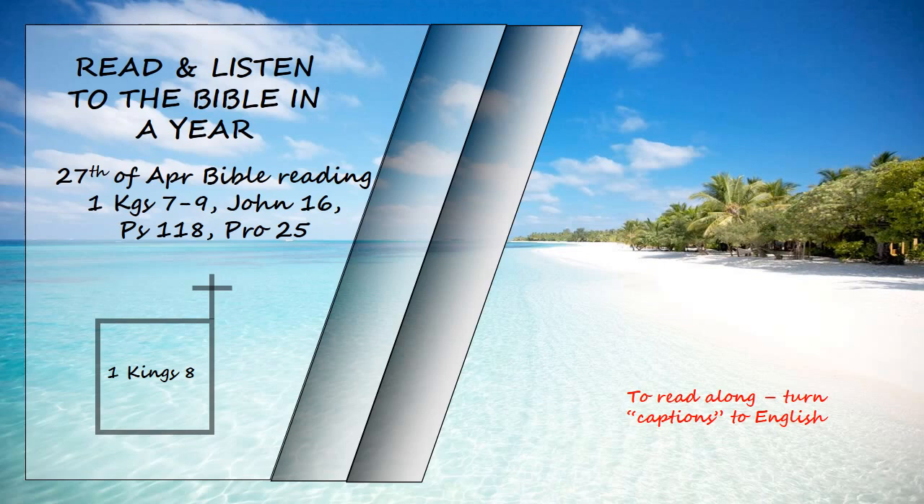When Solomon had finished all these prayers and supplications to the Lord, he rose from before the altar of the Lord, where he had been kneeling, with his hands spread out towards heaven. He stood and blessed the whole assembly of Israel in a loud voice, saying, "Praise be to the Lord, who has given rest to his people Israel, just as he promised."